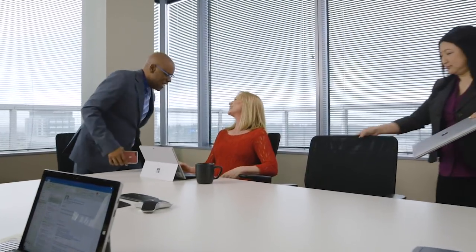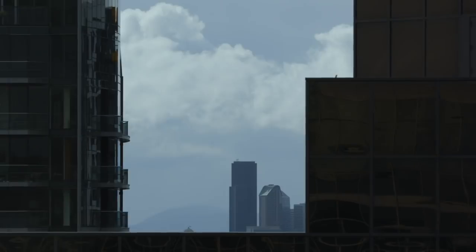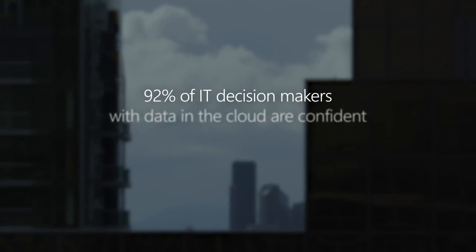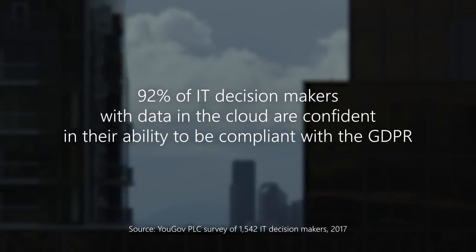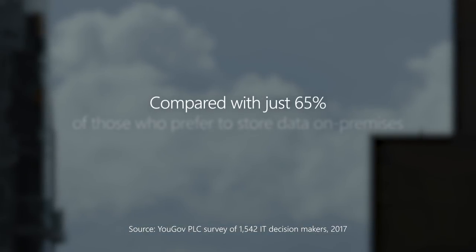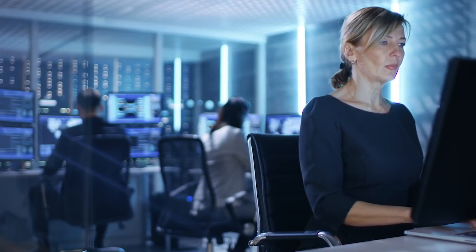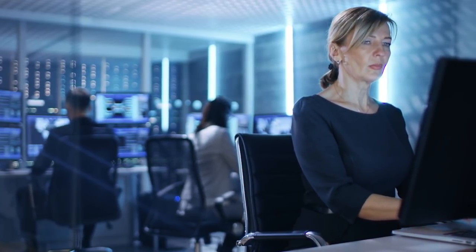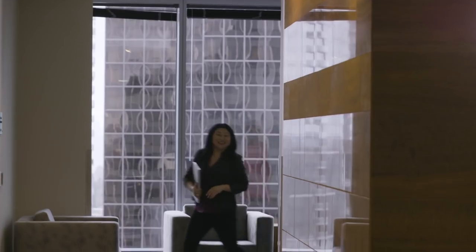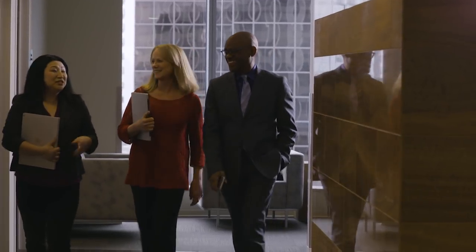Compliance teams need to be able to design governance policies that are easy to use and easy to enforce. 92% of IT decision makers with data in the cloud are confident in their ability to be compliant with the GDPR, compared with just 65% of those who prefer to store data on-premises. We can't answer for all cloud providers, but for Microsoft 365 customers, Microsoft assumes and manages the larger part of controls, enabling organizations to focus on and manage a smaller subset of regulatory compliance controls.